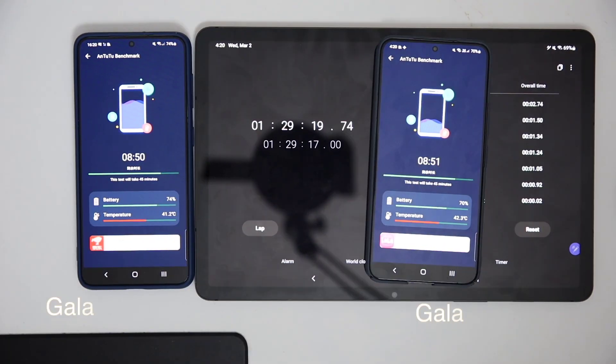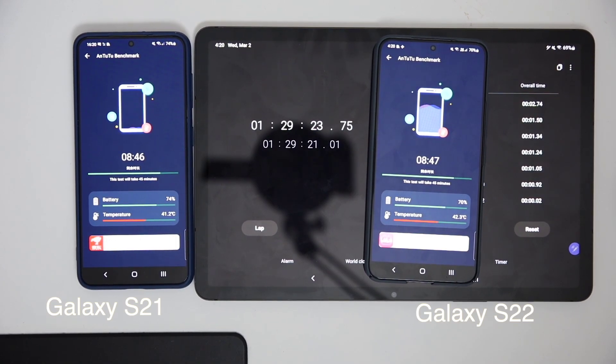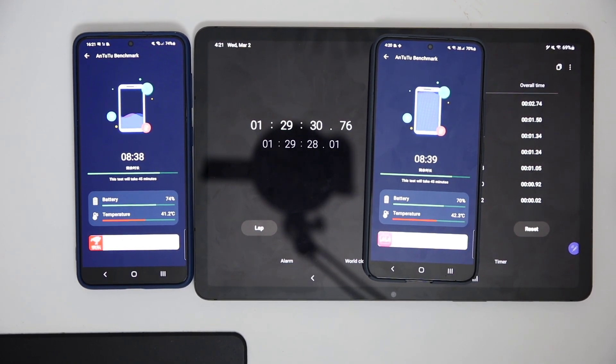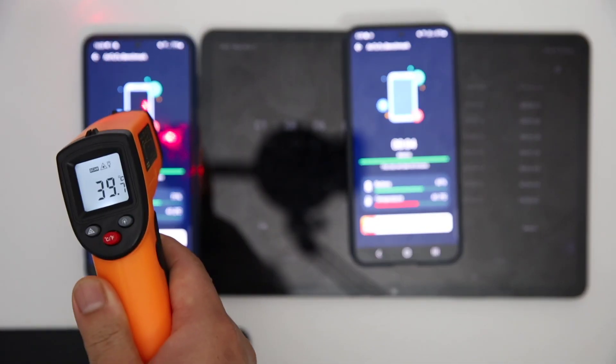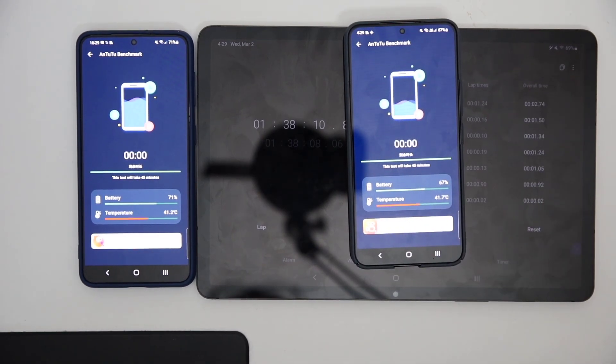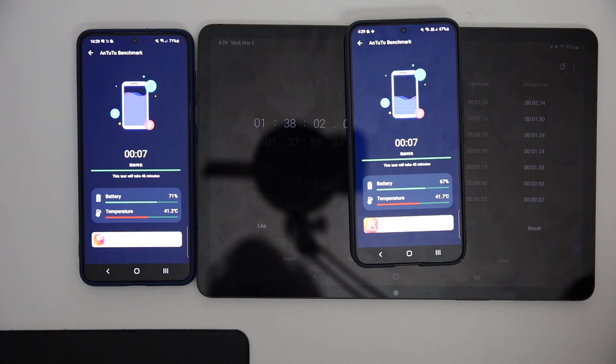With about 8 minutes remaining, you can see the actual battery percentage difference: the S22 has come down to 70 percent whereas the Galaxy S21 has 74 percent remaining. At this point both devices seem to have a similar surface temperature. After one hour and 37 minutes, the S21 has 5 percent more battery power.